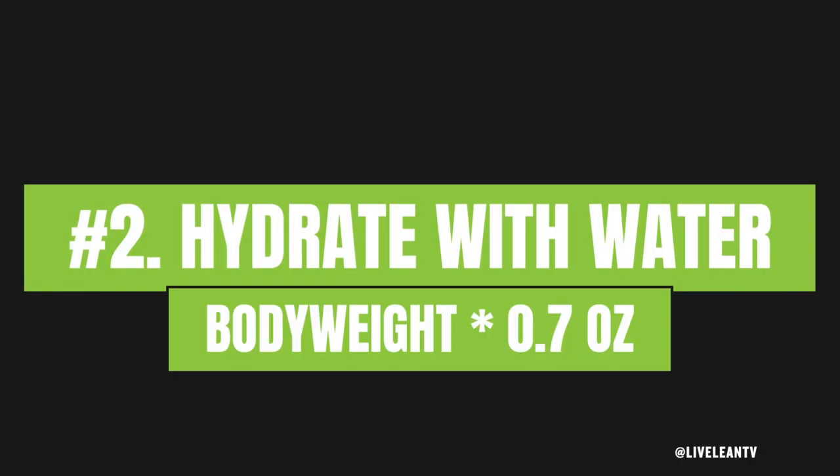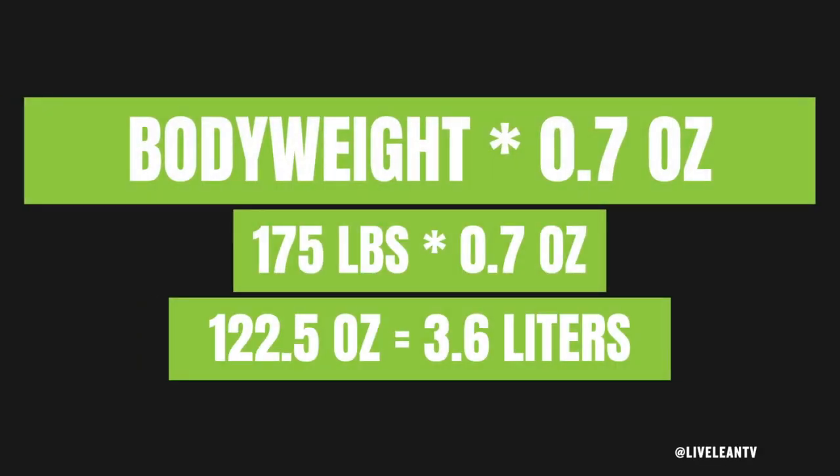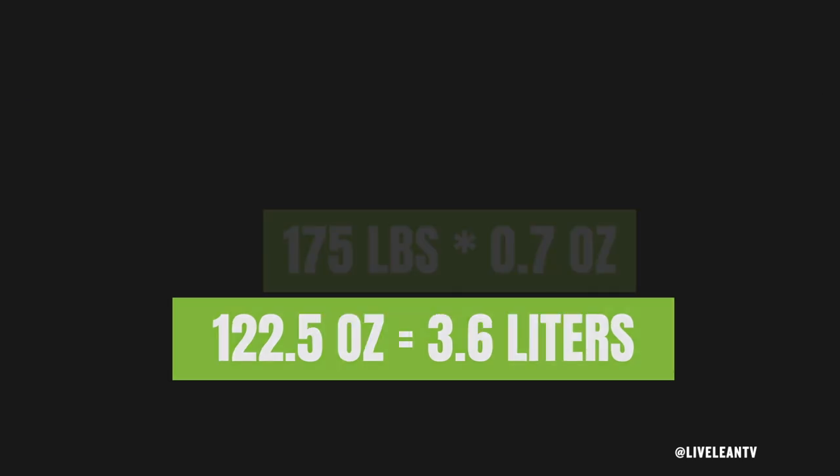Tip number two: hydrate with water. There is a strong link between slow recovery and dehydration. I aim to drink three to four liters of water a day. A general recommendation is approximately 0.7 ounces of water per pound of body weight. Since I'm 175 pounds, that equals about 3.6 liters of water per day.